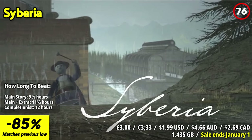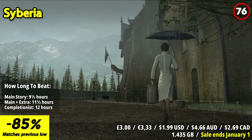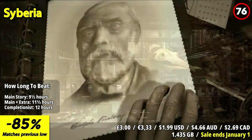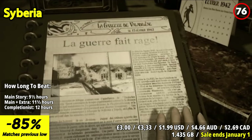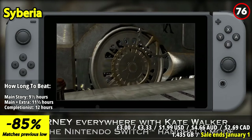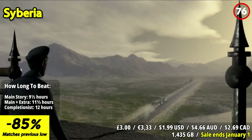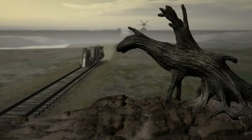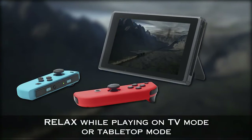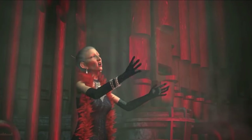Siberia takes you on an immersing and atmospheric journey. With its detailed and hand-painted visuals, the game creates a world that's both mesmerizing and immersive. The standout feature is its puzzle-driven gameplay. You solve intricate puzzles while unraveling a mysterious narrative. As you explore the snow-covered landscapes and interact with intriguing characters, the game's mechanics challenge your logic and observation skills. The puzzles are both rewarding and thought-provoking, adding depth to the adventure. The game's narrative unfolds through engaging dialogue and events, weaving a tale of discovery and intrigue. The hauntingly beautiful soundtrack enhances the mood, immersing you further into the world.